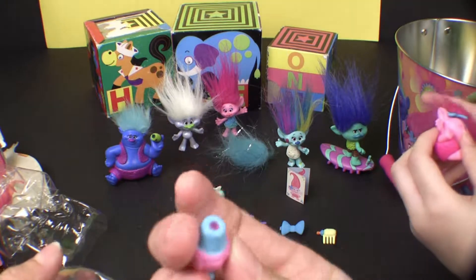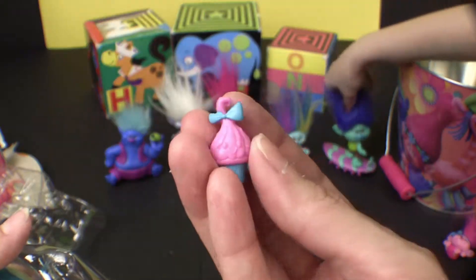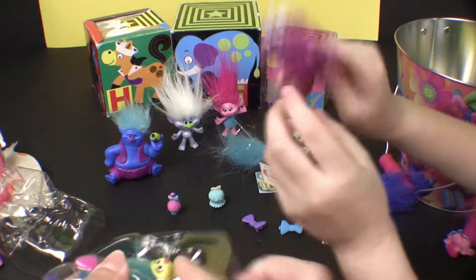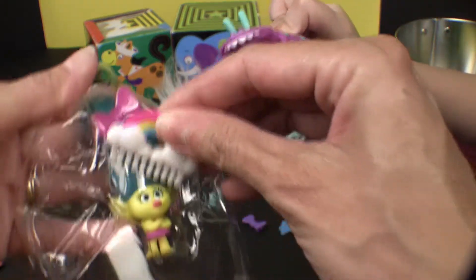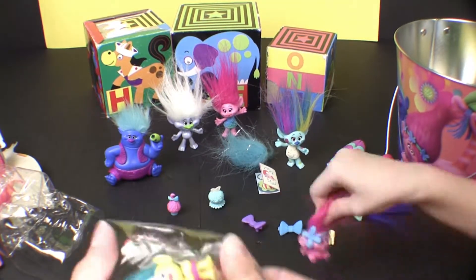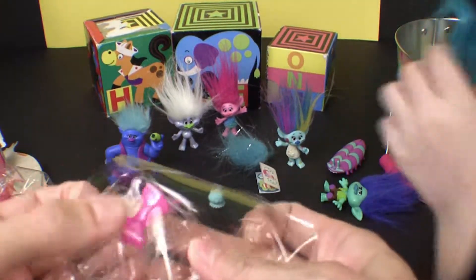She comes with things — see, all these have little holes in the bumps, they must look onto things like Branch's skateboard, maybe. So she comes with a cupcake — that's a pretty cupcake! And also, do you remember? She's got a beautiful rainbow comb for her hair. And we have Smidge — she's already got another clip in her hair on top.